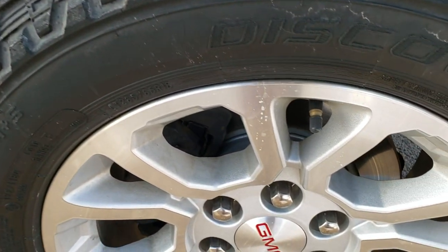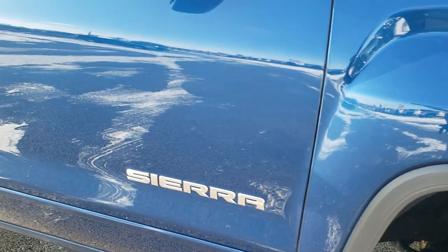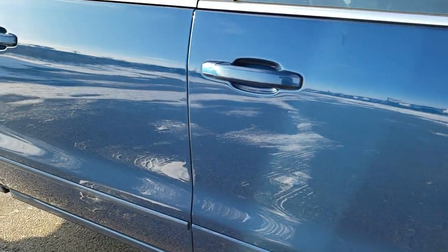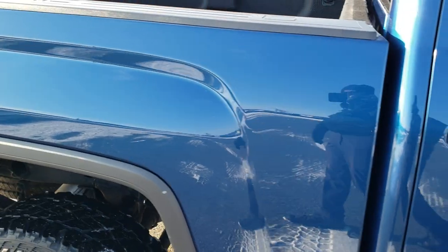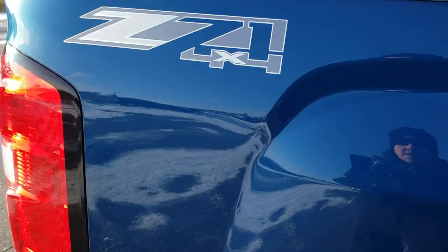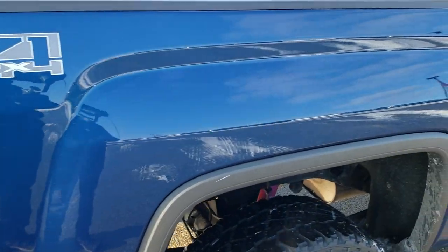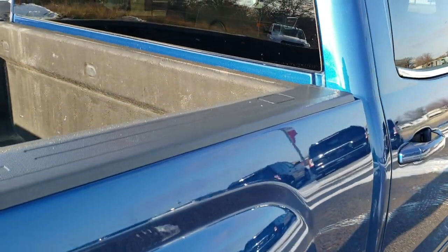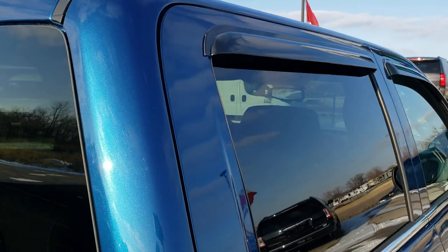The passenger side rim has no scuffs or scrapes — very nice condition. As you go down this side of the truck you can see just how clean the body is, how reflective and mirror-like that paint is. We take these HD videos so if you are far away or even close by and just cannot make the trip, you can still see the truck, hear the truck, and have confidence in the vehicle you're thinking about purchasing before you even get here.